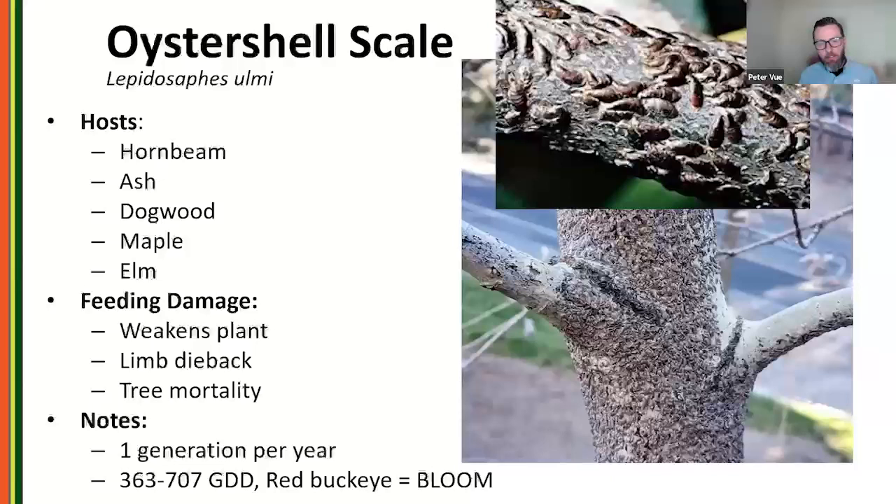Oyster shell scale is seen all over the entire country, especially on the East Coast. One generation a year with a huge host range: hornbeam, ash, dogwood, maple, and elm. Crawler emergence coincides with the full bloom of red buckeye — when you see those blooming, you know this pest is active.